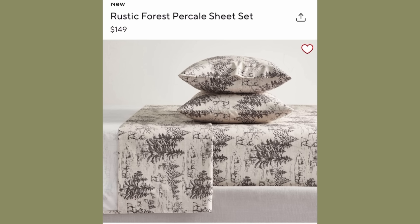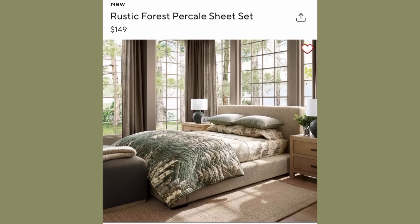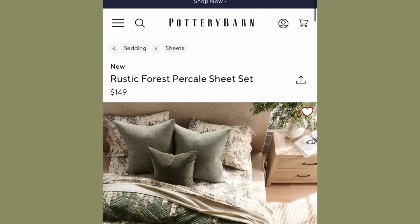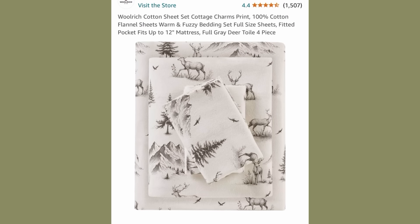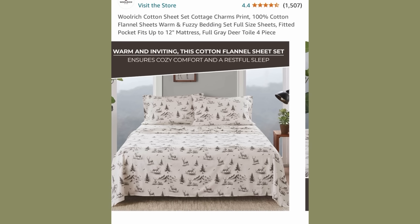The Pottery Barn sheets are $149 for a queen-size set — they are 100% cotton, not flannel. I want to make sure you understand the Pottery Barn sheets are not flannel, but I happen to like flannel. So over on Amazon I found a flannel sheet set that is a very similar design and very rustic woodland cute.